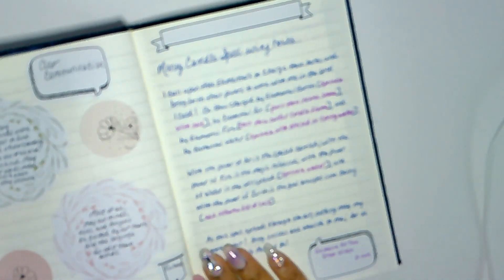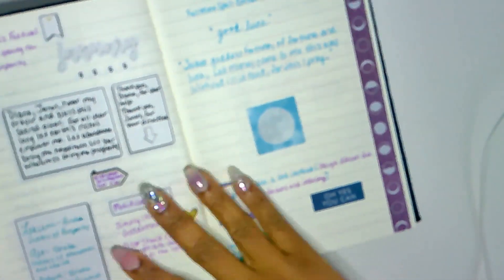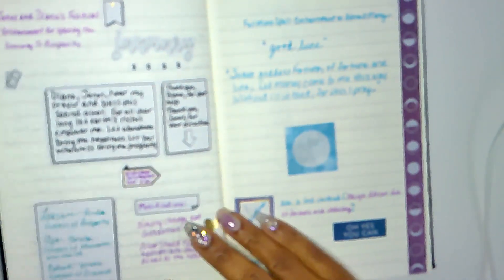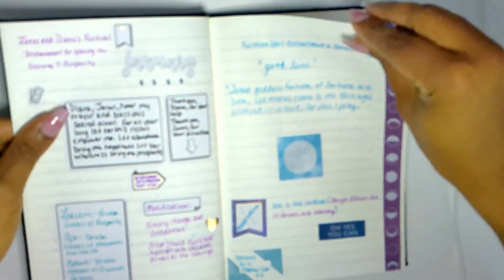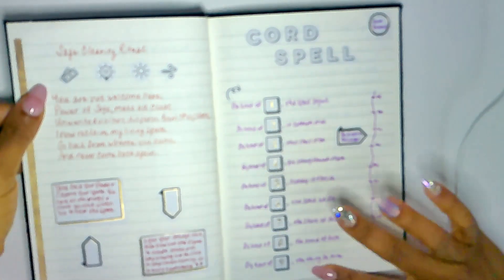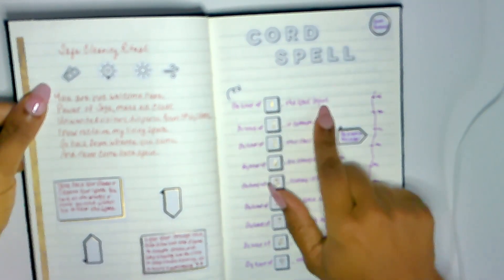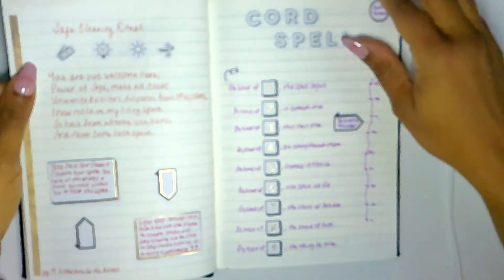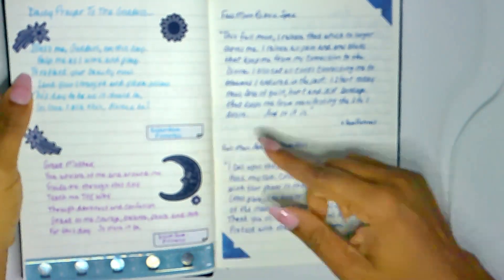I have here a money candle spell using herbs with specific wording that I liked — I got this from the Grimoire for the Green Witch. I already showed you guys these pages a while ago. I also have a cord spell from Pinterest — 'by knot of one the spell begun' — this is a very common one, a lot of people know this. I definitely wanted to add it to my book, along with sage clearing rituals, a daily prayer to the goddess, and a full moon release spell.